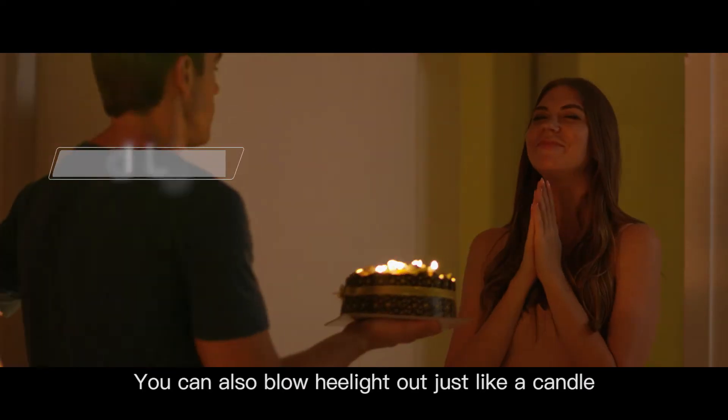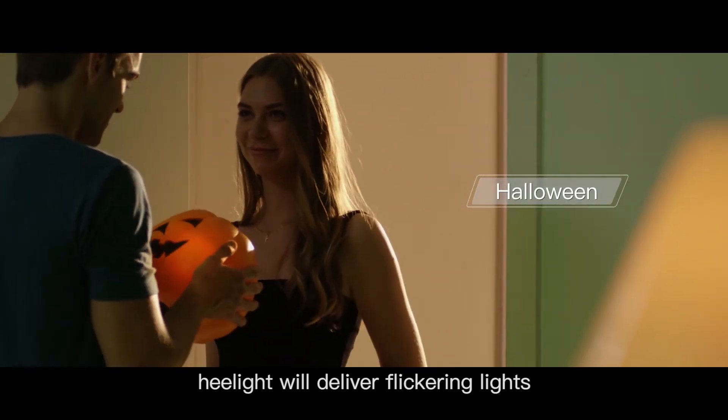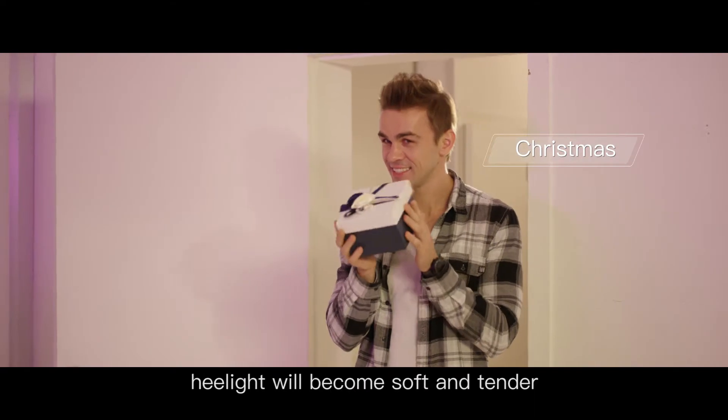You can also blow HeelLight out just like a candle. If it's Halloween, HeelLight will deliver flickering lights. If it's Christmas, HeelLight will become softer and tender.